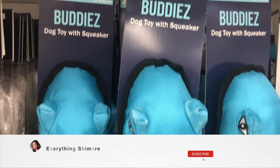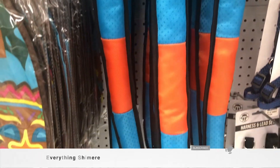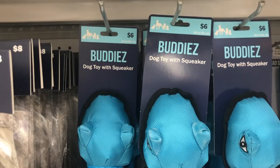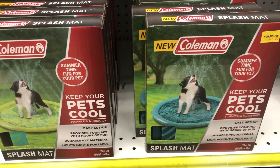They also have these cute toys — it looks like a snake with a dog squeaker toy. I know the dog toy noises can drive me a little insane sometimes, and they might do that to you too, but the pets love them, and that's why we keep buying them.